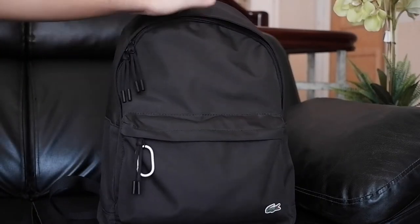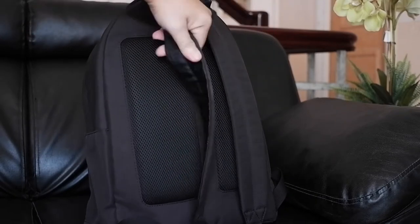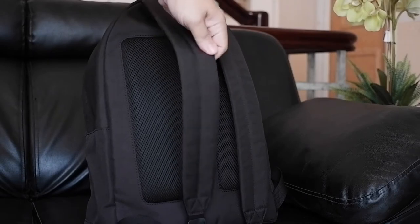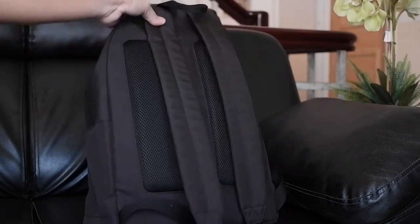Hello YouTube, it's Joe and today I will show you what's inside my backpack. I tried to keep it as minimal as possible, bringing only the essentials. These are everything that I bring to the office or just generally when I'm going somewhere.